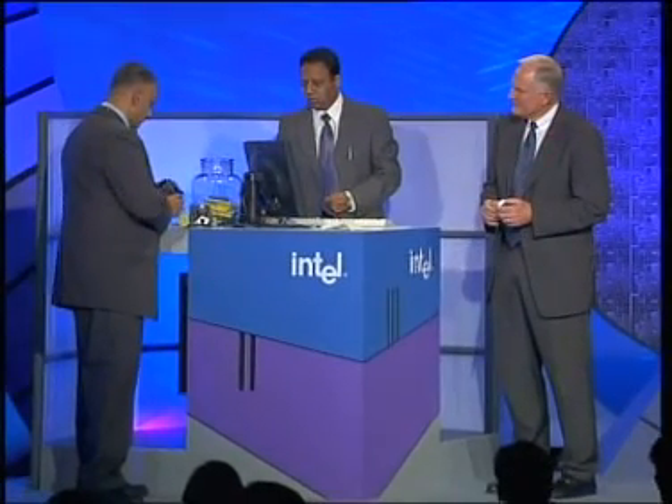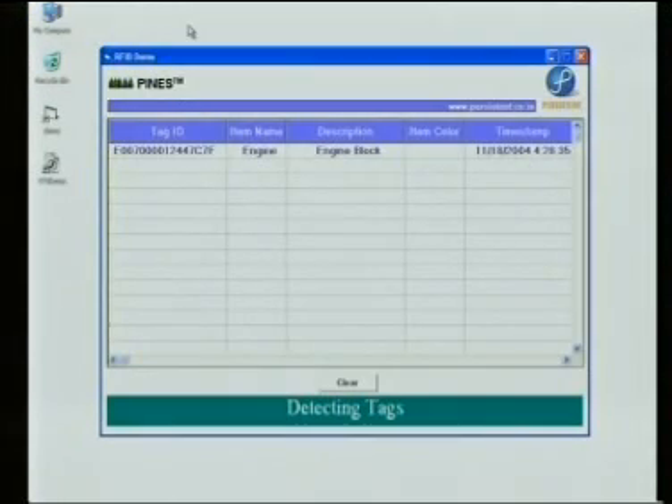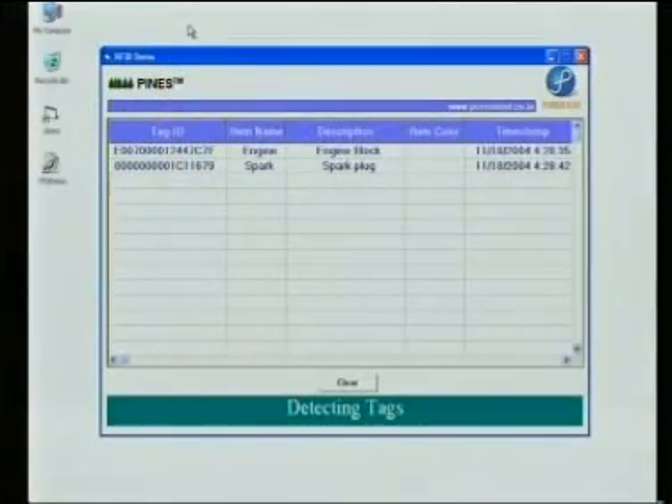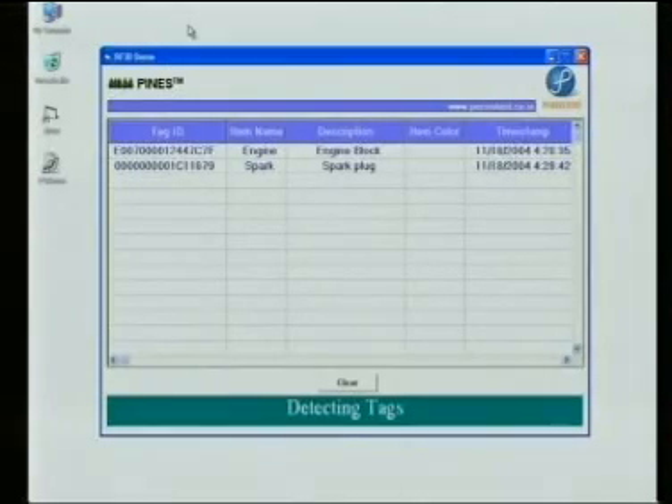I'm going to quickly show you the demo using parts from Ashok Leyland. When we run this close to the reader, it scans and you can see the parts that are getting picked up. As you can see, it's very easy to implement.